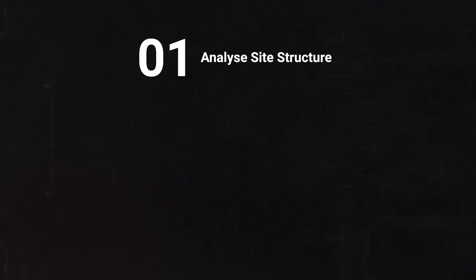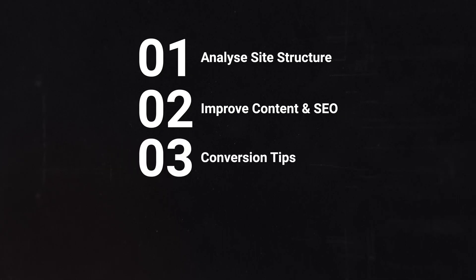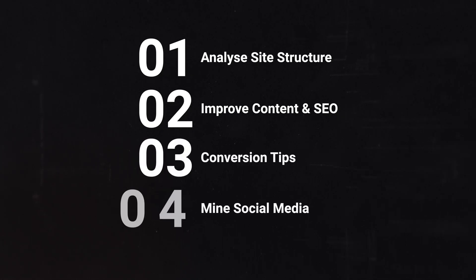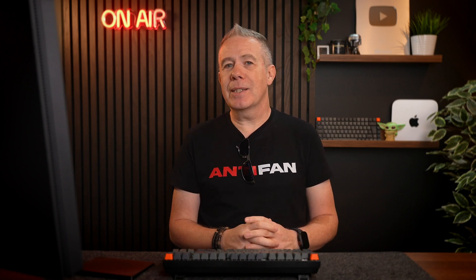We're going to take a look at four key areas in this video. First, we're going to analyze the site structure and the copy. Second, suggesting content and SEO enhancements. Third, offering evidence-based conversion tips. And finally, we're going to mine social media for audience problems and insights — great for looking at Reddit, forums, and social media places for your particular target market.